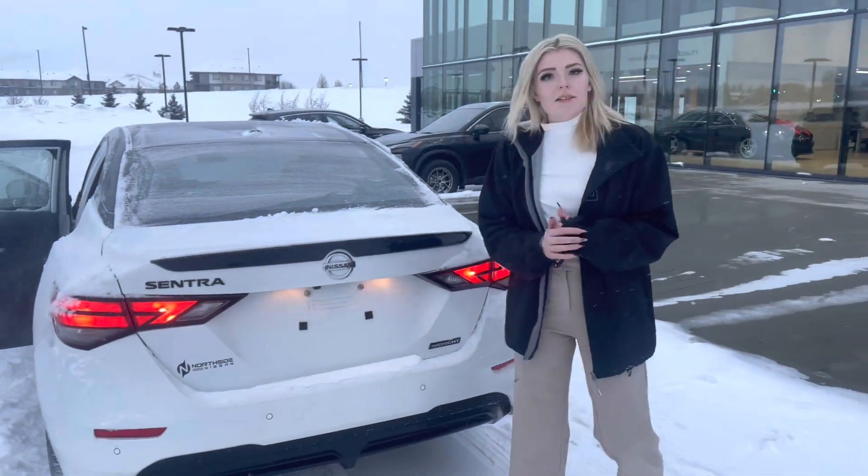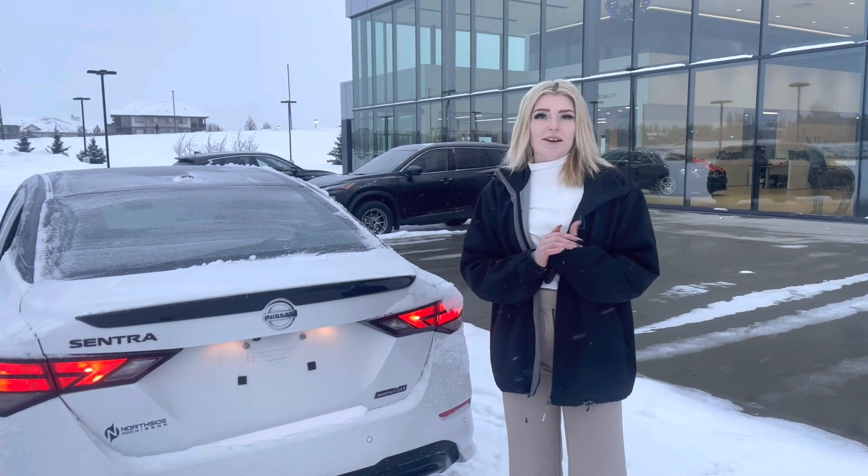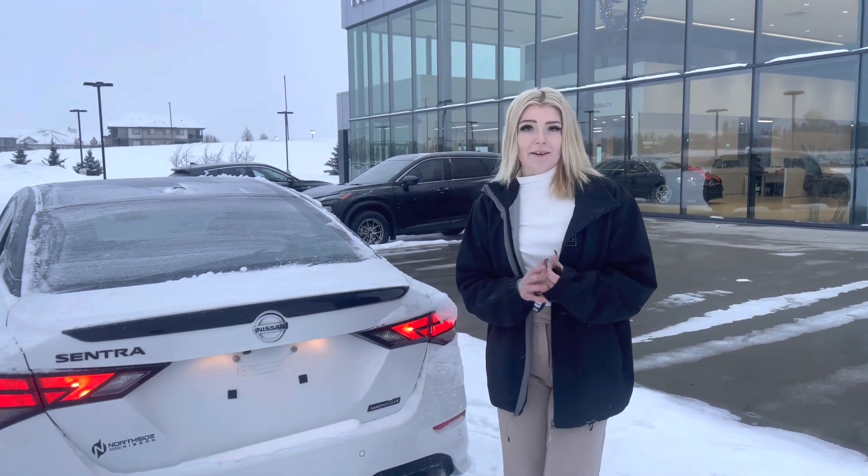I would love to show you more of this vehicle. You can come down at 13855 Manning Drive, or give me a shout at 780-456-1449. Thank you!